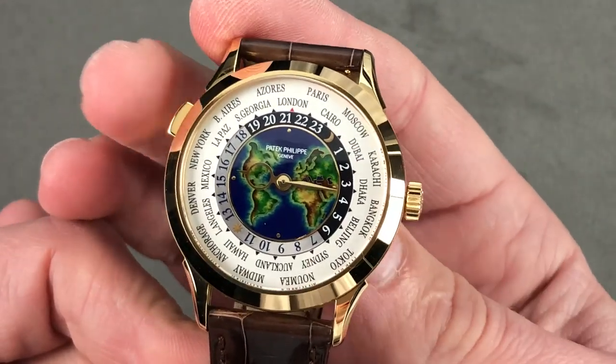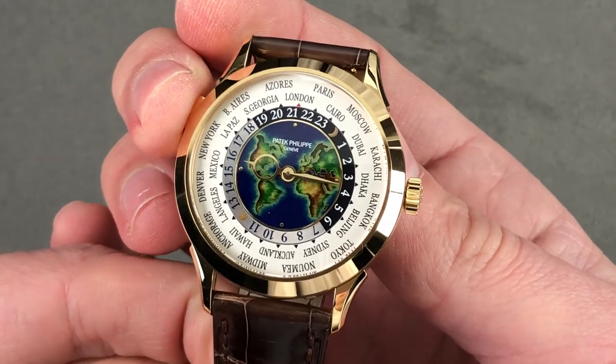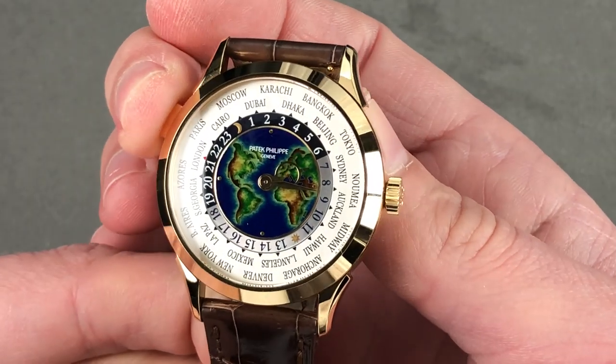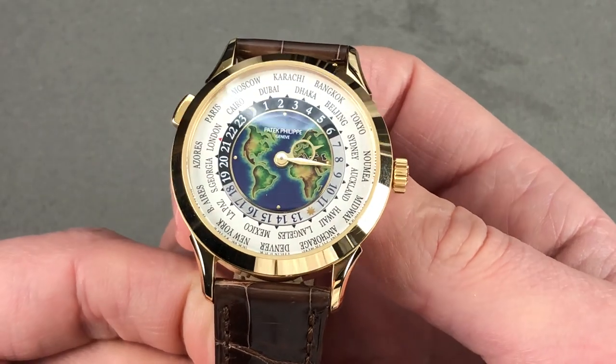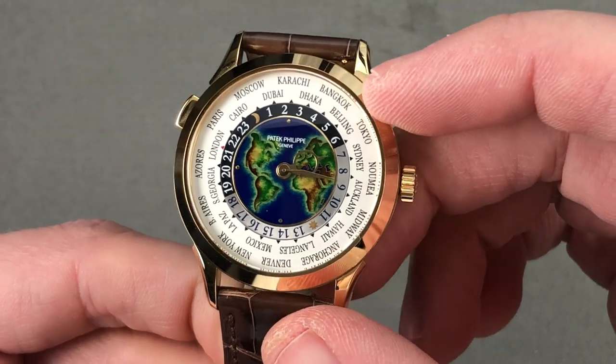But let's say I want to move. This Louis Cotier design system, upgraded by Patek Philippe, allows me to change my reference city. I'm going to go to Karachi, Pakistan, and the watch does all the math for me. Now let's talk about the art elements — we've talked about the engineering, that is the world time function.